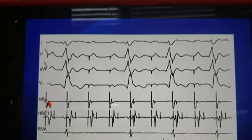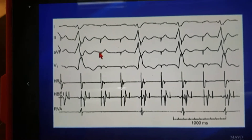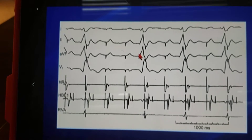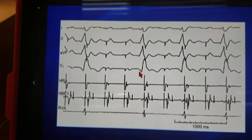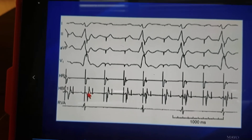Patient, you're pacing the high right atrium. Again, you notice that not every P wave is followed by a QRS complex. It's almost like 2 to 1 here. But if you notice the His-bundle catheter here,